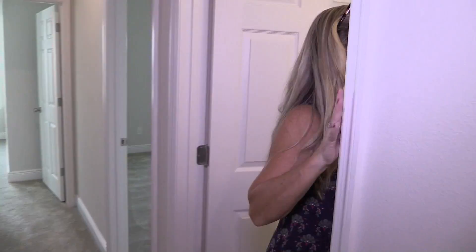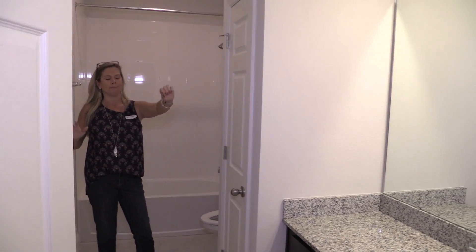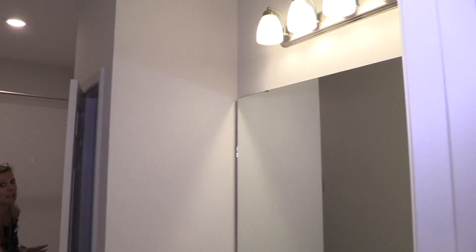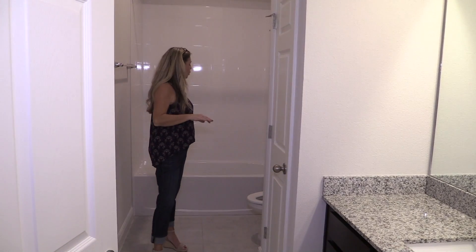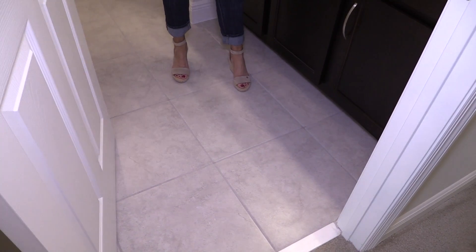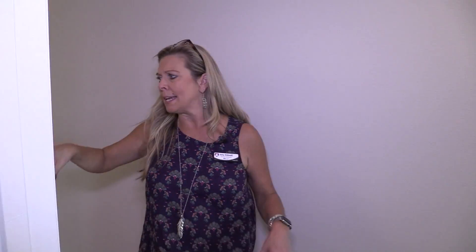Here's the bathroom that services these bedrooms. You have a nice big single sink, cabinet, counter, and vanity space. You'll also have a linen closet inside the bathroom, which is great. Then of course you have the tub-shower combo. Take a look at the flooring — square gray tile, dark cabinets, and what I call a salt-and-pepper with some taupes. You could really pull out greens, grays, tans, creams, or blacks from the granite counters.